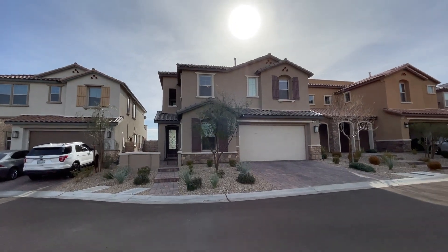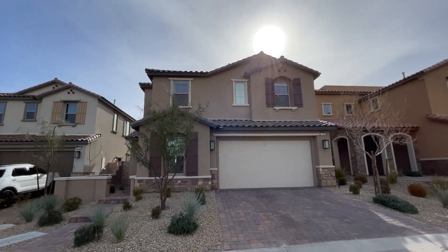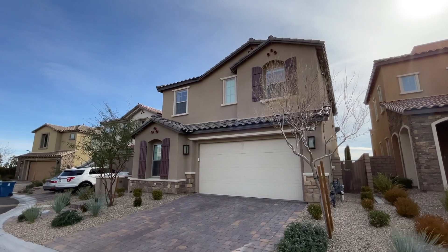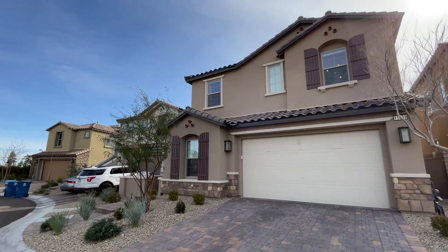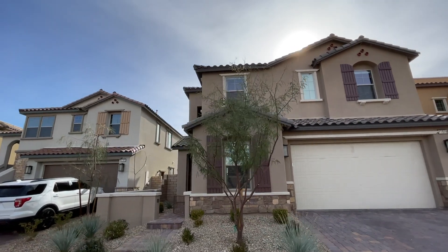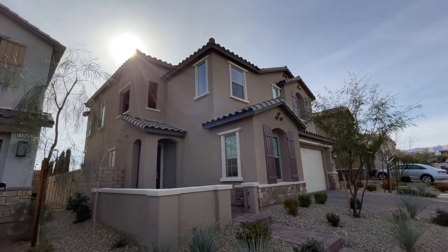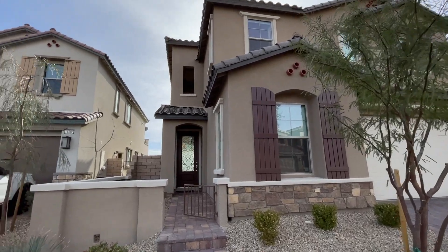Welcome to another home video tour, everyone. If you're new to the channel, my name is Jack Graham with Simply Vegas. Today we are in West Summerlin and we're going to tour this beautiful 2,302 square foot home. This home was built by Cal Atlantic Homes, a home builder here in Las Vegas, and it has plenty of features to offer such as a pool, spa, mountain views, strip views, and a rooftop deck with a full 360-degree view of Las Vegas.